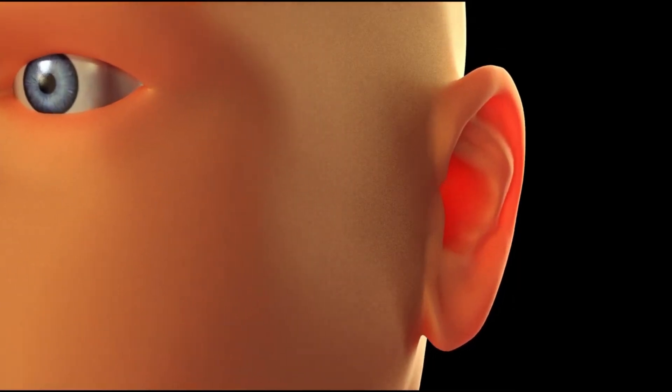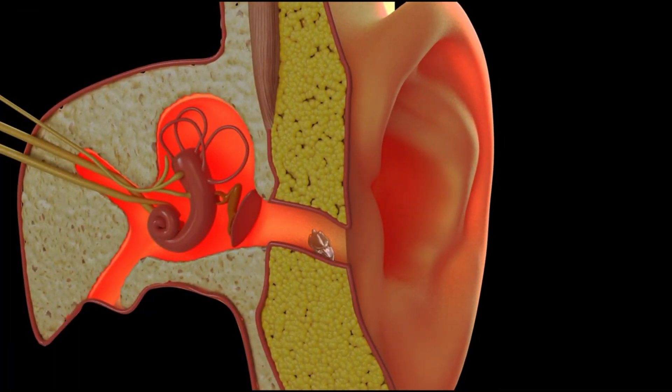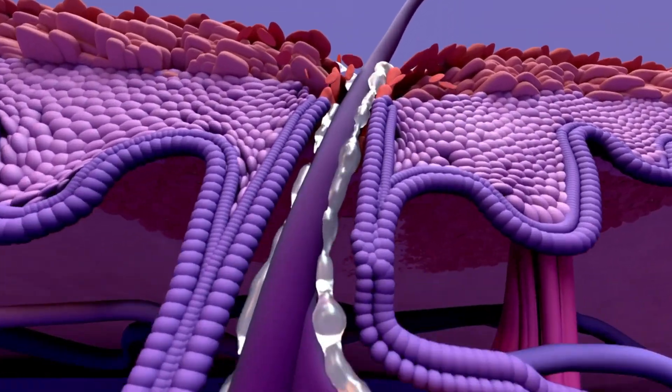Cerumen is made from a thick liquid released from ceruminous glands in the skin of ear canals, sweat from sebaceous glands, and dead skin cells.